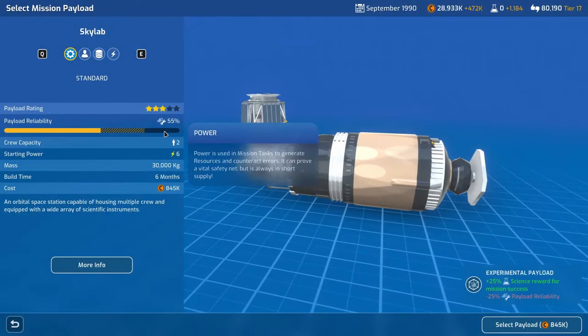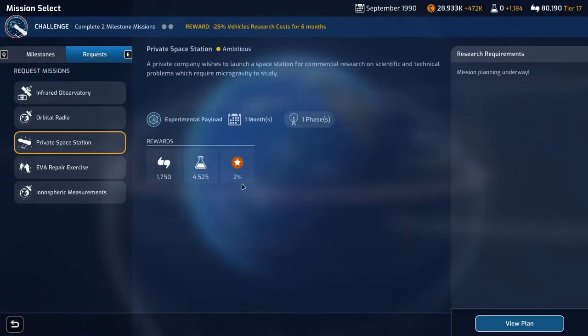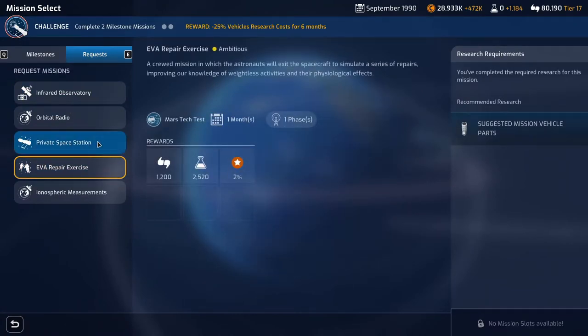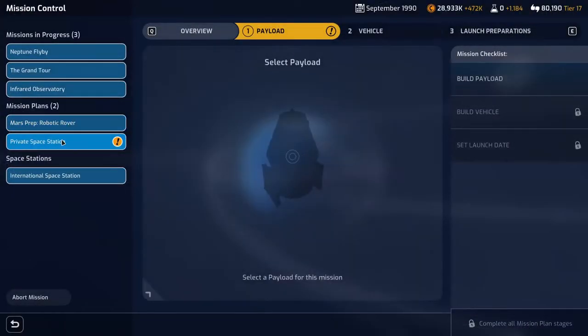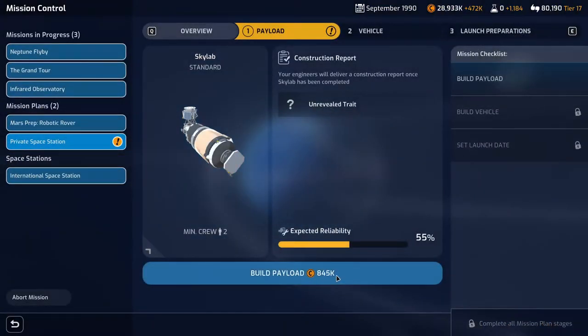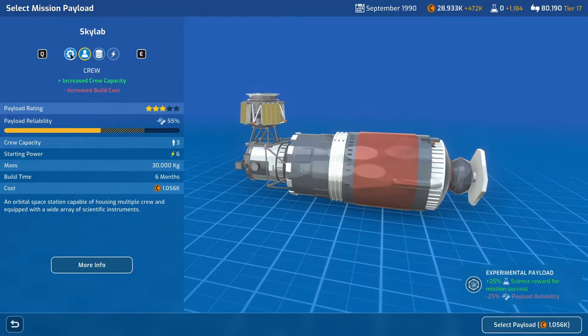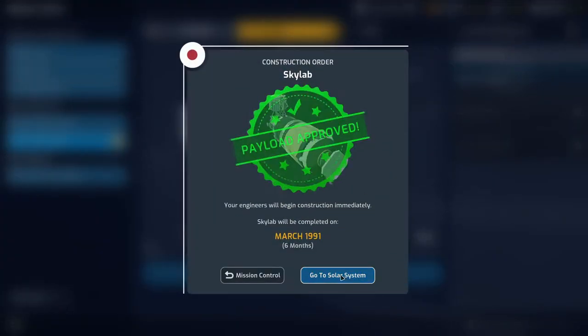This mission has got a minus 25% payload reliability but increased science. We might have to do that mission ourselves. The private space station campaign proposal: our PR team proposed an educational campaign based around the upcoming private space station mission involving high school students submitting ideas for experiments. We'll fund it — sounds like a good idea. Selecting the standard payload and getting that built for six months time.